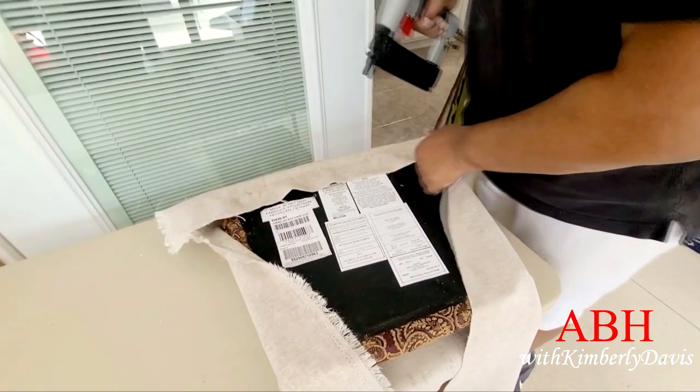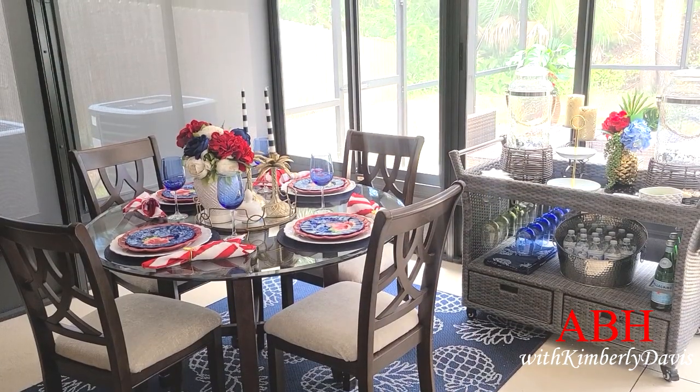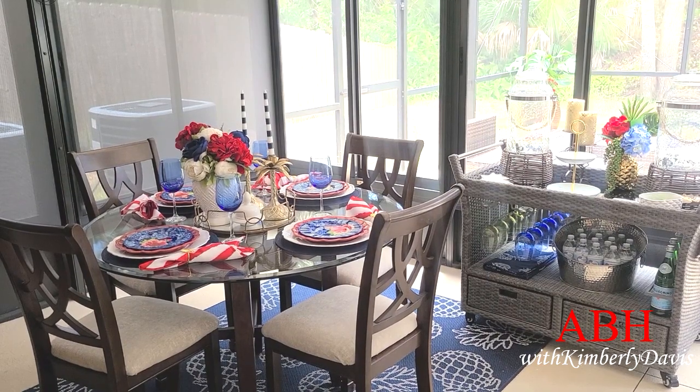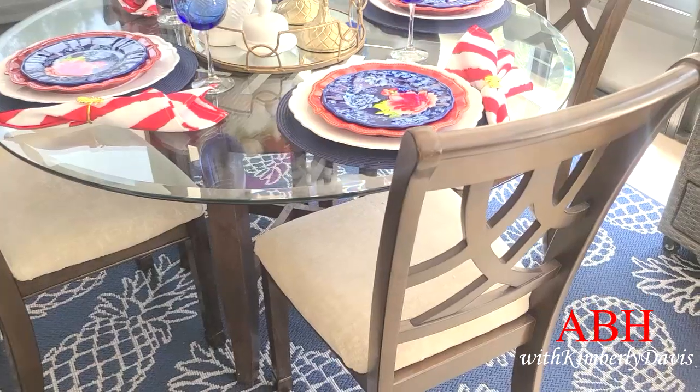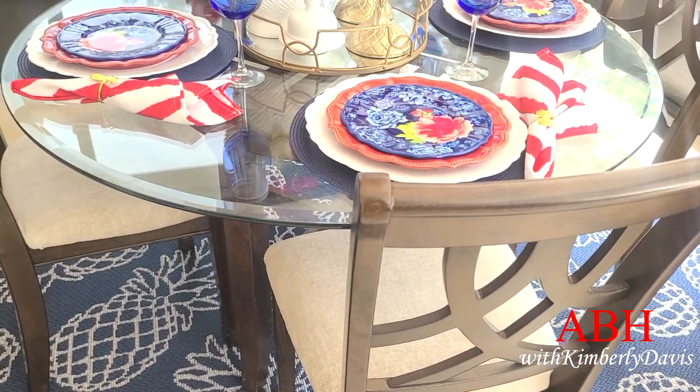Today I'm going to be sharing my indoor portion — I call it my indoor dining area and my indoor living area. Here is my tablescape.